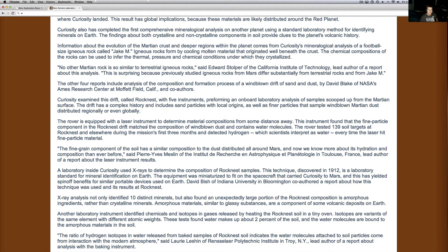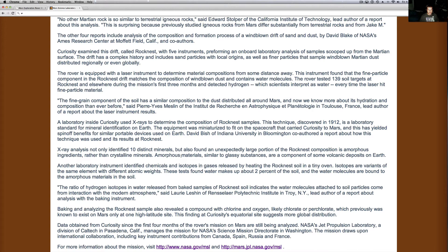I know a lot of them came from volcanoes. Curiosity examined this drift called Rock Nest with five instruments. Another four reports include analysis of the composition and formation process of the wind-blown drifts of sand and dust by David Blake of NASA's Ames Research Center at Moffett Field, California. Curiosity examined this drift called Rock Nest with five instruments performing an onboard laboratory analysis of the samples scooped up from the Martian surface. The drift has a complex history and includes sand particles with local origins as well as finer particles with the same wind-blown Martian dust distributed regionally or even globally. The fine-grained component of the soil has a similar composition to the dust distributed all around Mars, and now we know more about its hydration and composition than ever before.